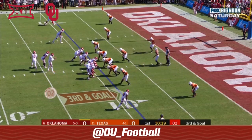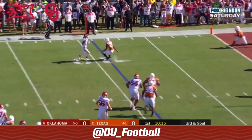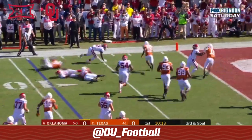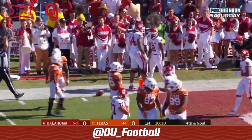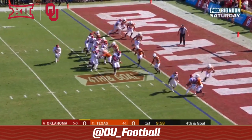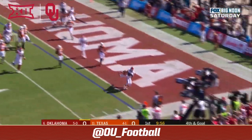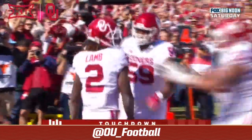The wide receiver at the bottom, Lamb in motion. Hurts looks for CD and finds space. CD breaks it back, on his feet and knocked out of bounds around the two and a half yard line. Hurts, remember, has great legs — he'll run it to the right side for the touchdown. CD for the TD.